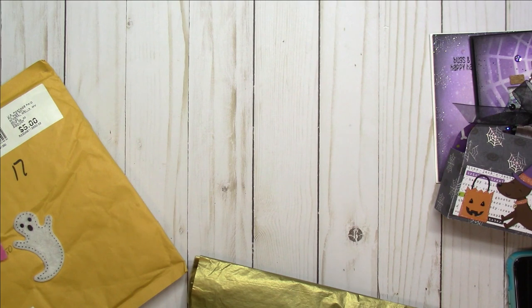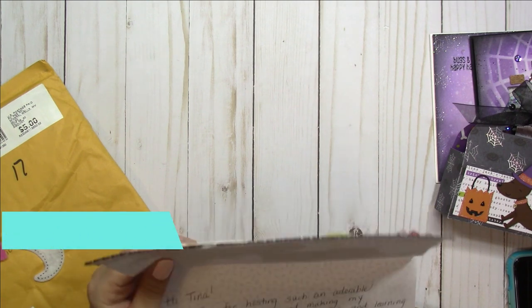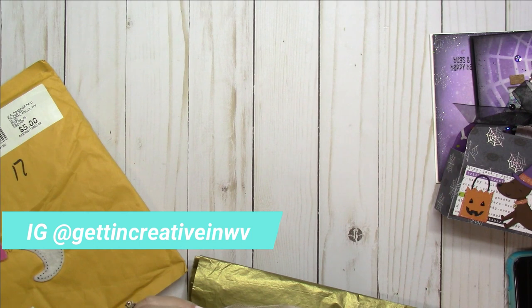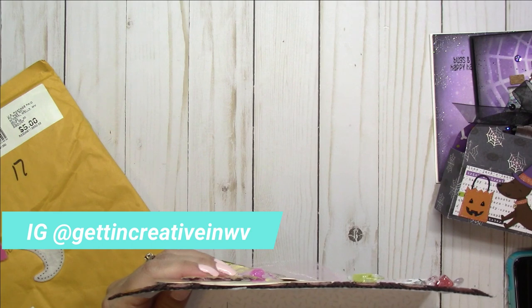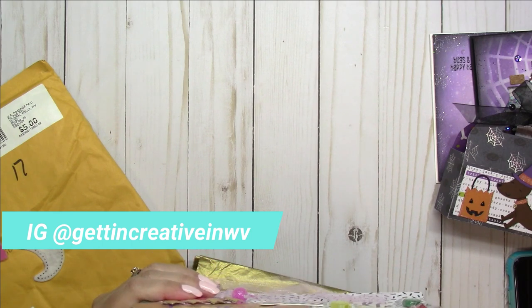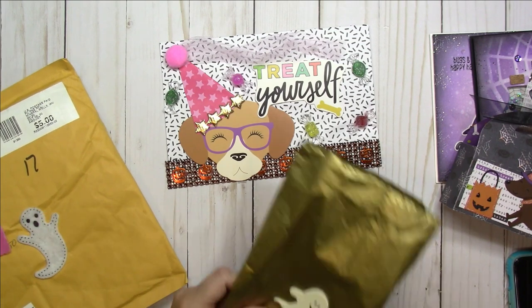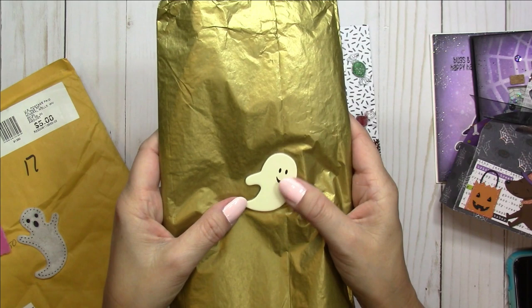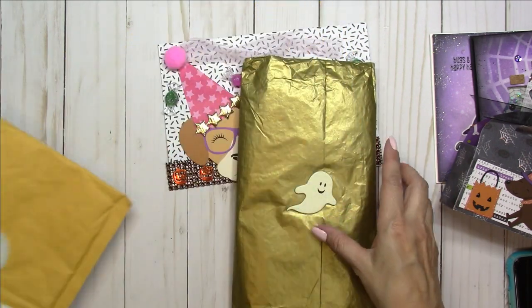I'm reading the card real quick. Oh, she sent me a dangle! So Anna is on Instagram — Getting Creative in WV, I'm assuming West Virginia, G-E-T-T-I-N creative in WV. Thank you so much for that card, Anna. That is just absolutely adorable. Look at the paper that she wrapped this in — and there's a little ghosty. And then on the envelope too, she put these little cuties on there. So cute.